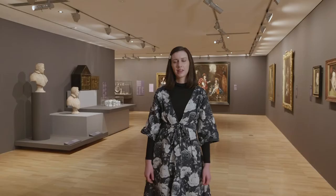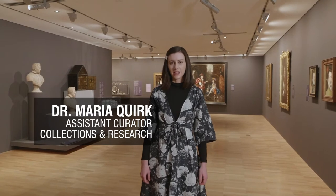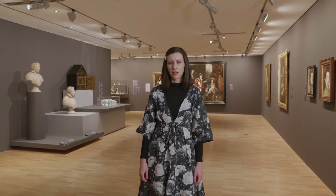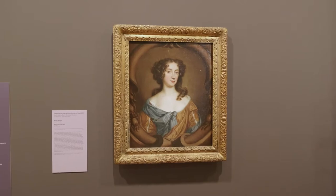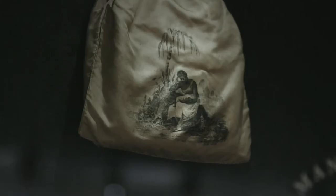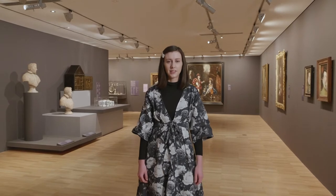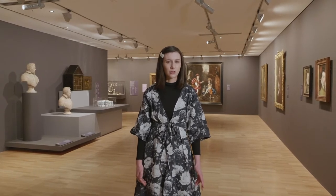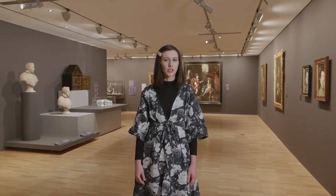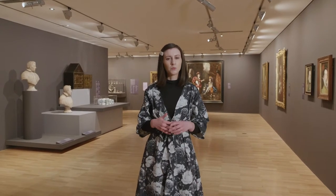Hi, my name is Maria Quirk and I'm the assistant curator for collections and research here at the NGV. Today I'm taking you on a tour of work by women artists in our collection of 17th and 18th century European paintings. Works by women artists have historically been underrepresented at galleries and museums all around the world. This isn't because they're less talented or weren't successful, but because the people who wrote art history had prejudices against women's work.